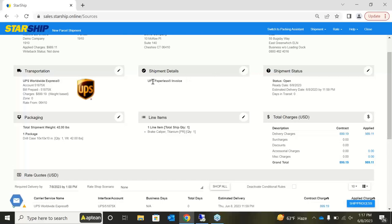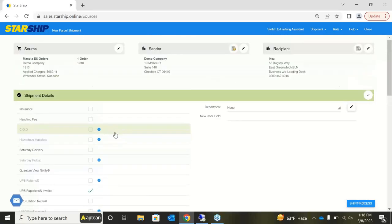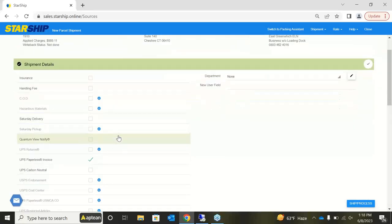In the shipment details section, Starship supports paperless invoicing, which can be defaulted to automatically turn on if necessary. You can turn on any options here manually, automatically, or even create a rule within Starship to turn them on for a specific customer every time you ship for them.